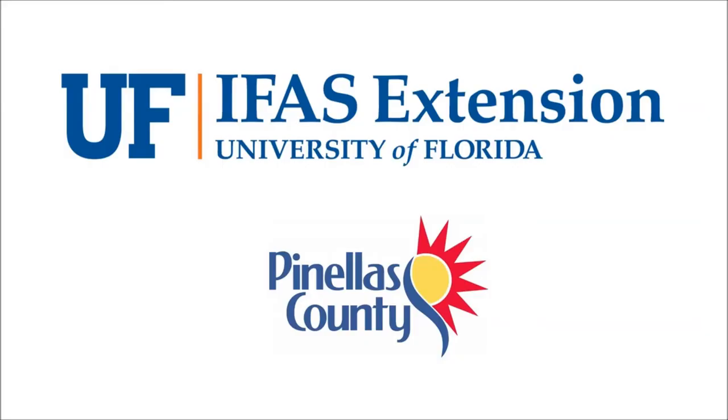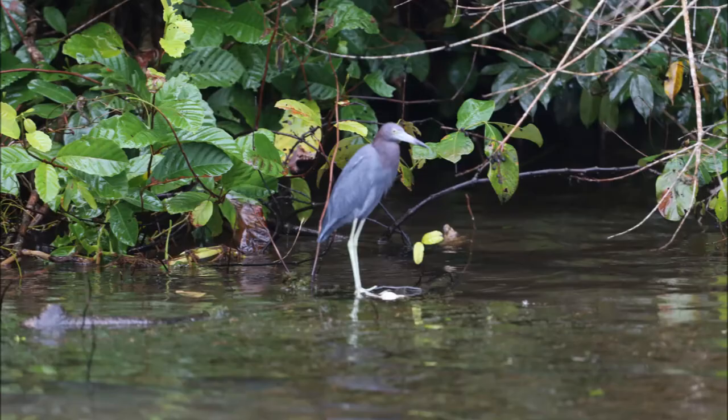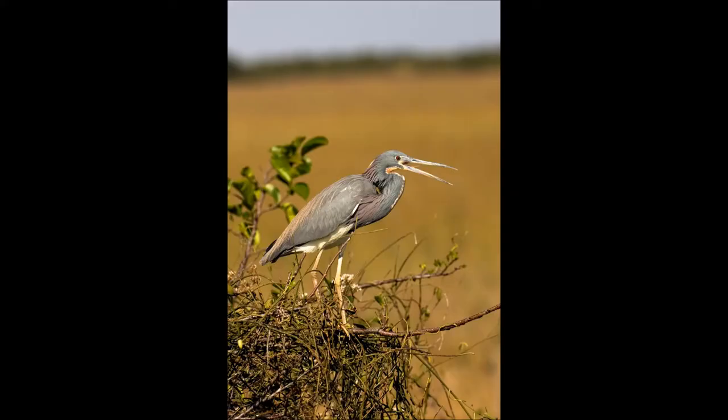Welcome to this or that video series, produced by UF/IFAS Extension Pinellas County. This series helps citizens and visitors correctly identify commonly mistaken species of plants and animals. Today we will look at two birds often confused with one another, the little blue heron and the tricolored heron.